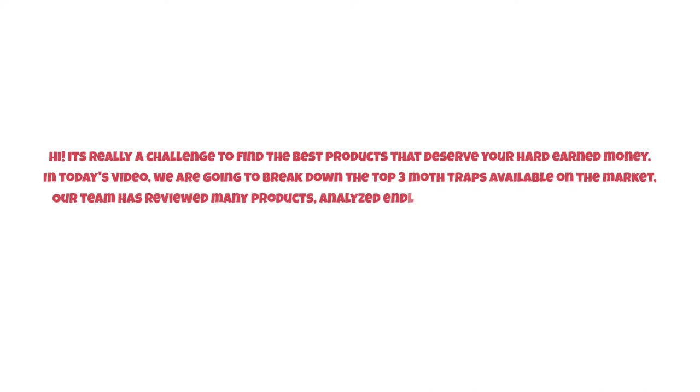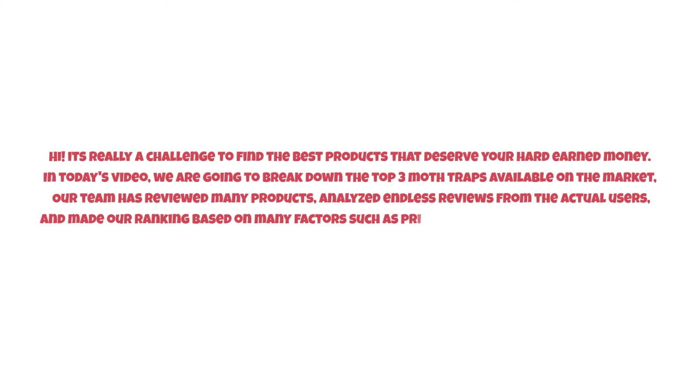It's really a challenge to find the best products that deserve your hard-earned money. In today's video we are going to break down the top three moth traps available on the market. Our team has reviewed many products and analyzed endless reviews from actual users, making our ranking based on many factors such as price, quality, durability, performance, and the manufacturer's reputation.